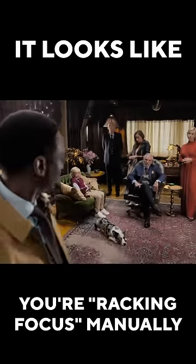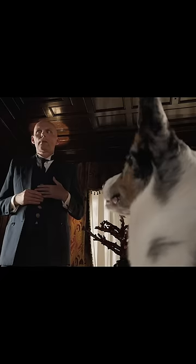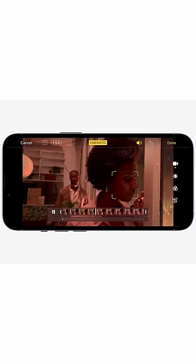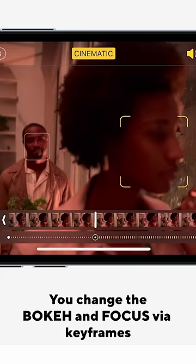It's a new video mode called cinematic mode, and you can change what's in focus by either tapping or it does it automatically. If someone looks away, it automatically focuses on the other person's face or the other pet's face. What's really crazy is that in this mode it captures all of the depth data, so if one person's in focus but you want the other person in focus, you can change that after you film it and you can change focus points as much as you want.